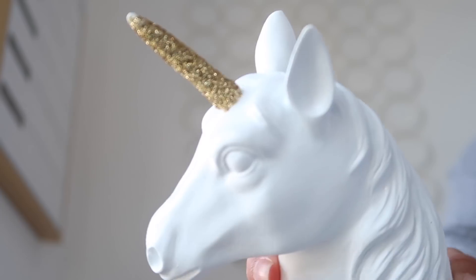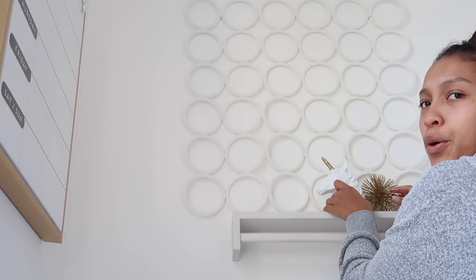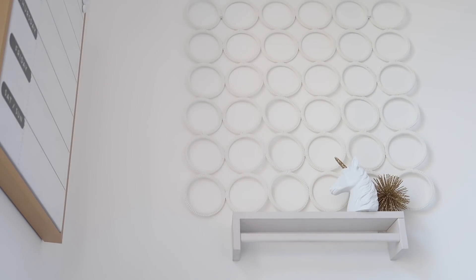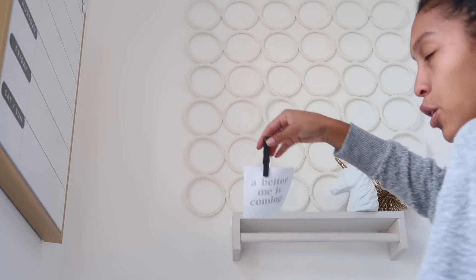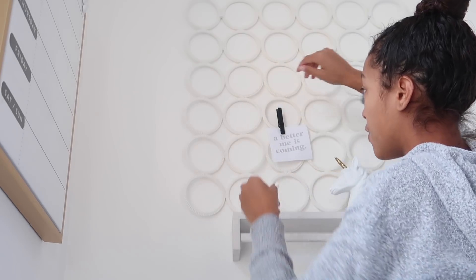So we're gonna take this unicorn — amazing, right? Hobby Lobby, seven dollars, use the 50% off coupon and get yourself the unicorn for about three or four dollars. This is supposed to go on your Christmas tree but I think it matches really nicely. So I'm just gonna place it like that — cute, right? Then I'm going to dress up the organizer and put some really corny sayings on it like 'a better me is coming,' which honestly for the sake of being Tumblr-worthy...